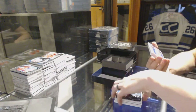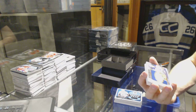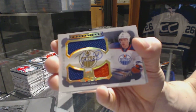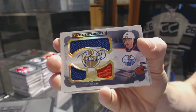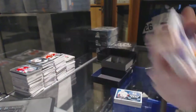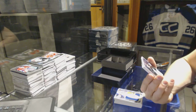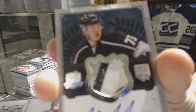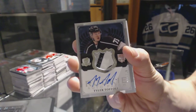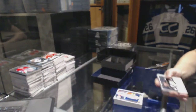We've got a Cup Foundations triple jersey and autograph number 15 of 15 for the Edmonton Oilers, Taylor Hull. Good box. We've got a three-color rookie patch auto number 249 for the LA Kings, Tyler Toffoli.